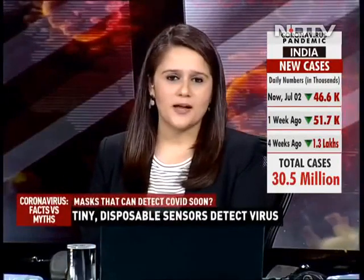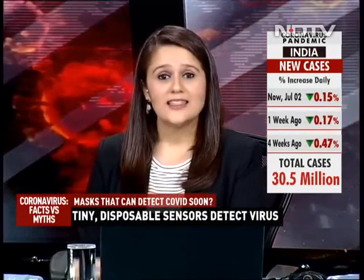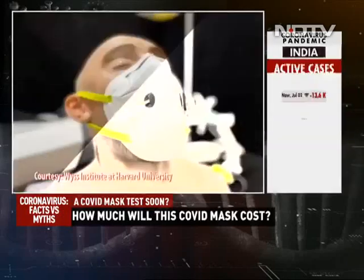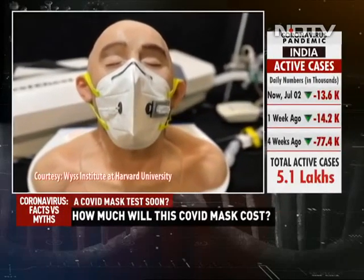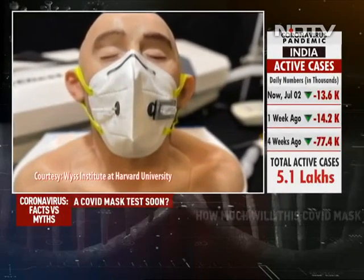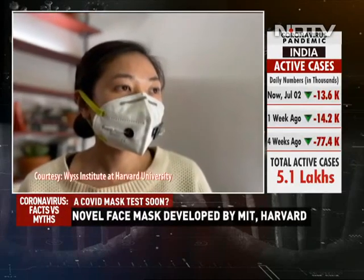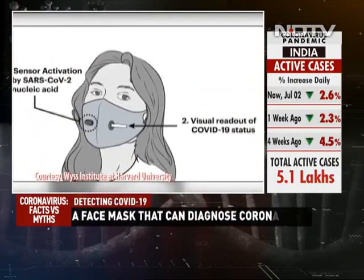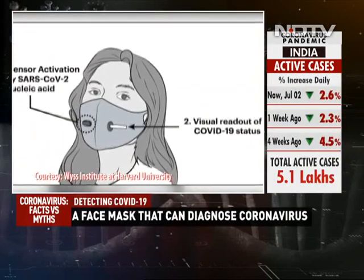We have a very special guest lined up for the Friday edition of Coronavirus Facts vs. Myths. Technology and innovation has really been our tool to fight the COVID pandemic. Researchers at Harvard and MIT have now designed a new face mask that can diagnose COVID-19 within 90 minutes. The researchers have filed for a patent on the technology and are hoping to work with companies to further develop these sensors. One of the research scientists at Harvard University working on this project joins us — Peter Nguyen.